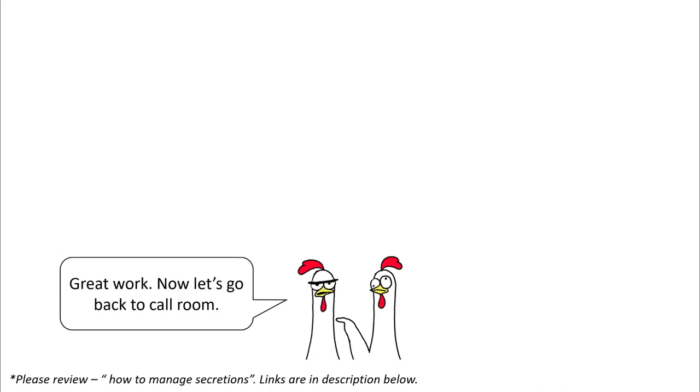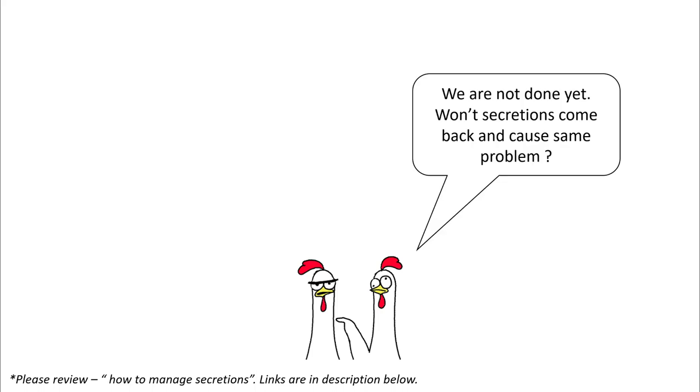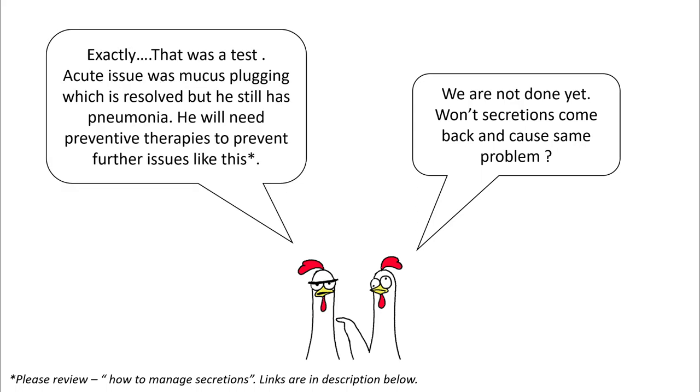Now our work is done and you can go back to the call room. However, the most important question to ask yourself is will this happen again. Since the acute issue was mucus plugging, and this possibly occurred because of his pneumonia, this is most likely going to happen again if you don't perform preventive therapies.